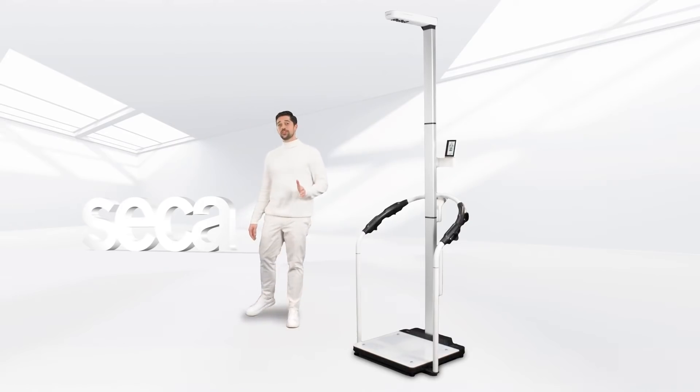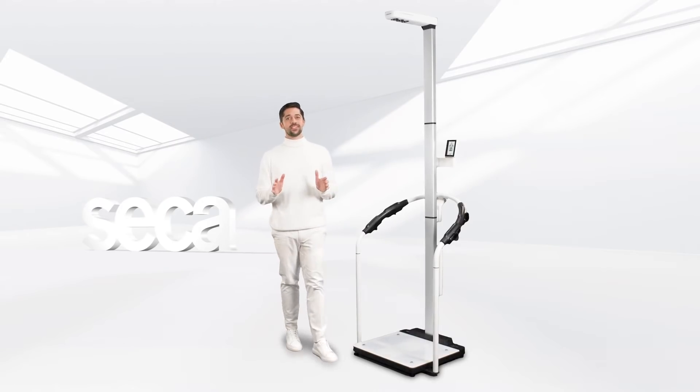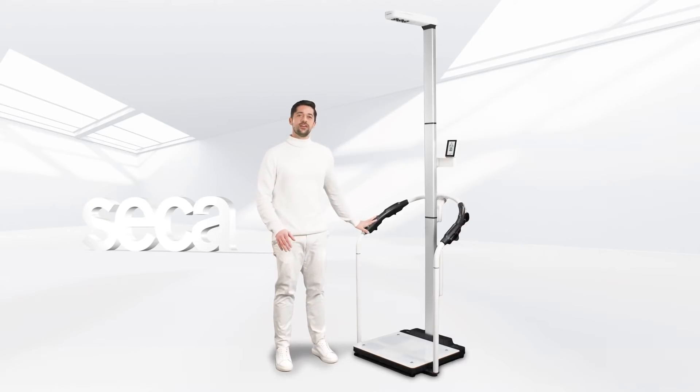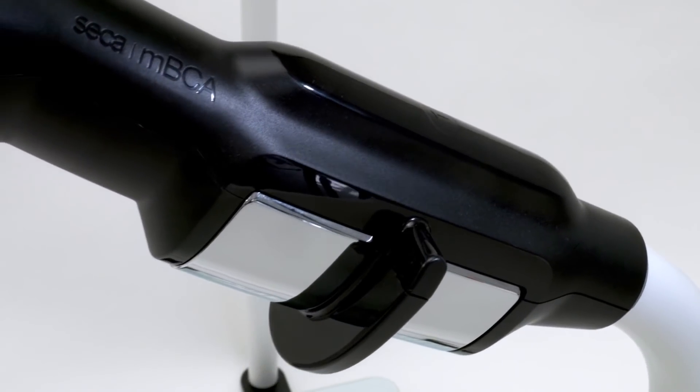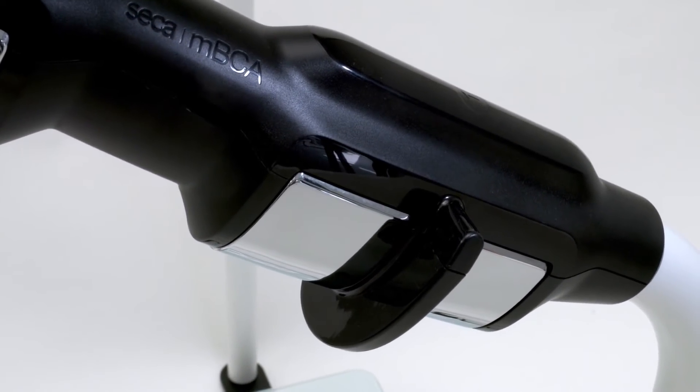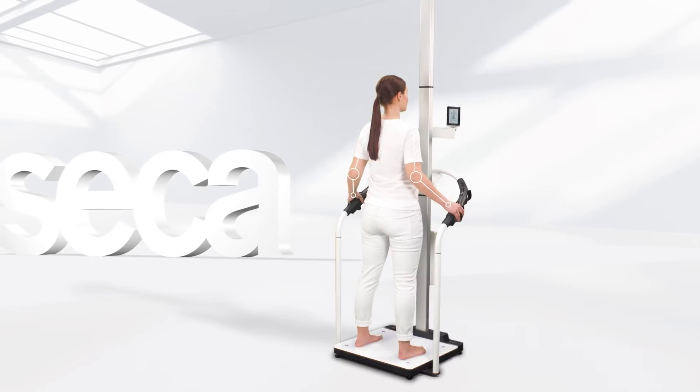Not only do the measurement parameters show unsurpassed accuracy — the device itself is designed for absolute precision. The Sika MBCA uses a handrail with fixed grip positions, so the patient's arm position is the same for every measurement.